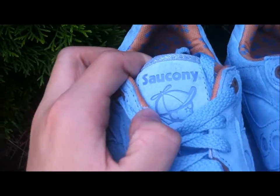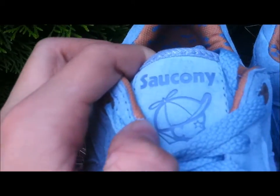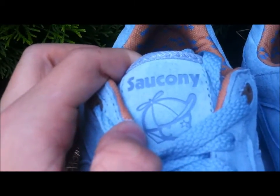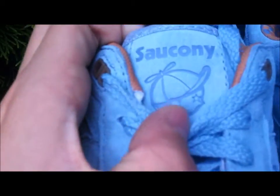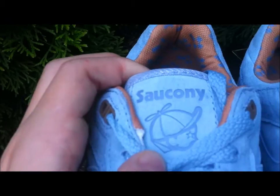On the top of the tongue you can see a suede tag with Saucony, the Jack propeller hat logo, and Playcloths. On the bottom — you can't see it — it's written in cursive, all stamped in that darker blue.